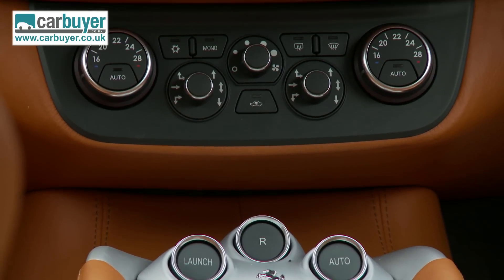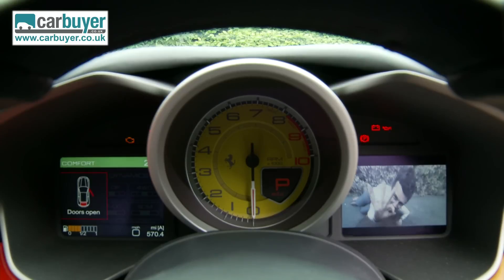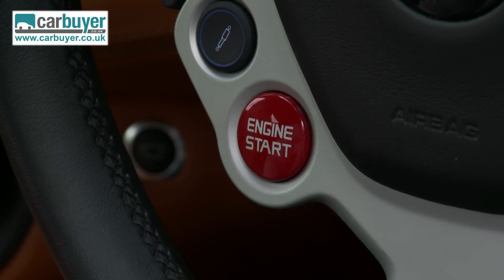Needless to say you can fit the car with numerous options, and I'd recommend the round view cameras so you don't scratch the FF's bodywork while parking. I think it's time to fire this beast up.